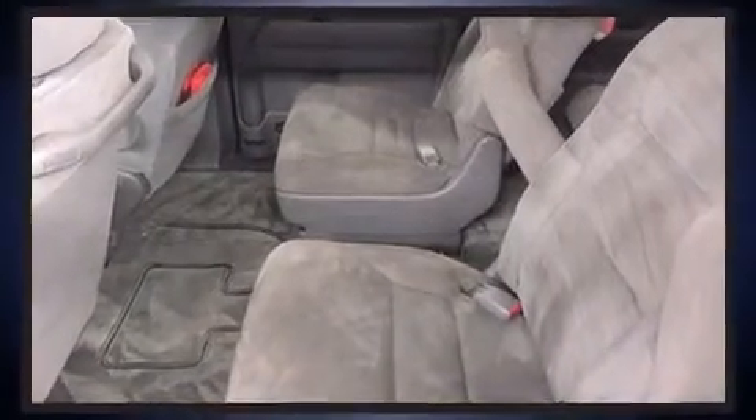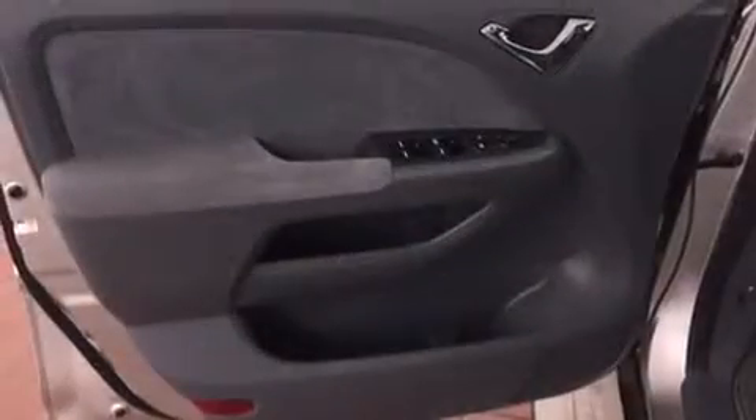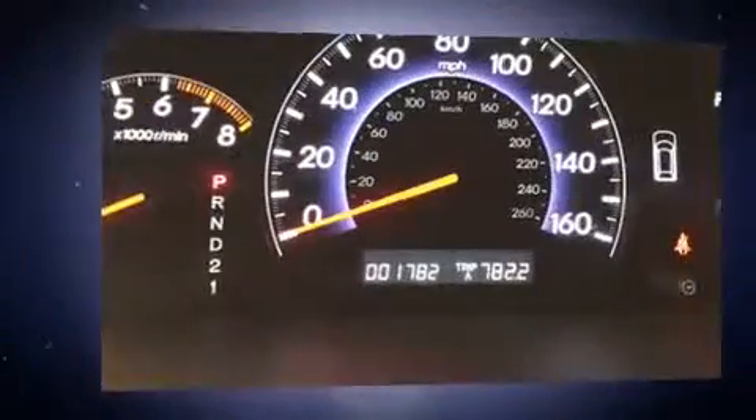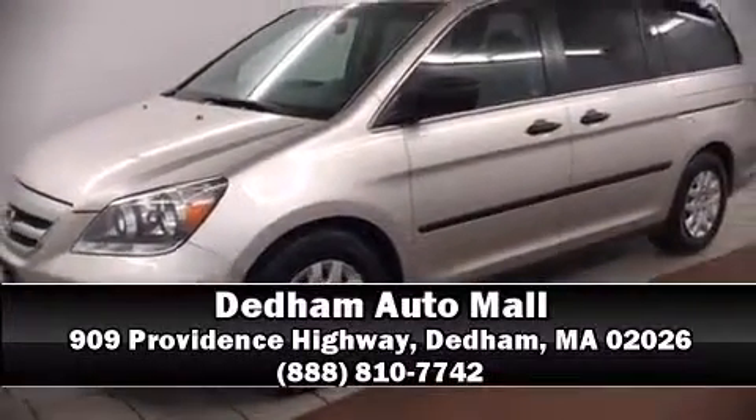With side-curtain airbags supplementing the rest of the safety network, you can be assured that you and your passengers will experience top-tier protection. It also arrives with a Carfax history report, indicating just one previous owner. Stop by our dealership or give us a call for more information.